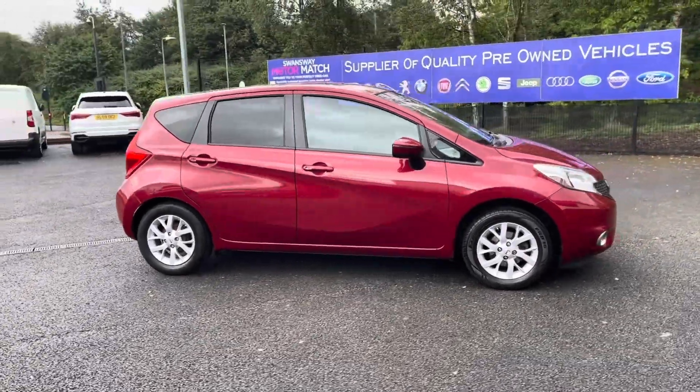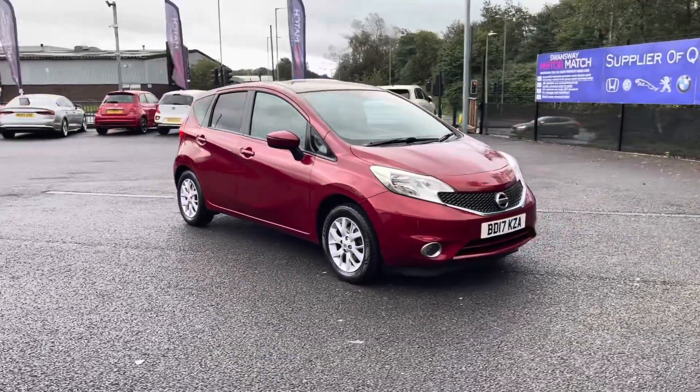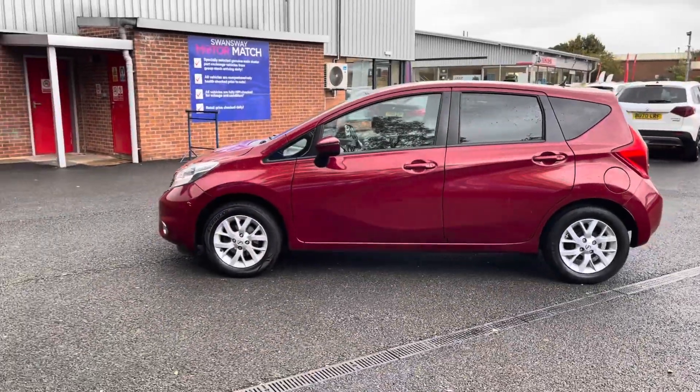Here we have the brilliant Nissan Note 1.2. It does come to us with 58,200 miles on the clock and is a petrol. If you are interested in this vehicle or any part of this video, please give us a call on 01204 786 586.